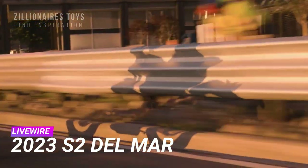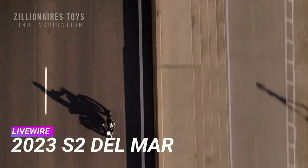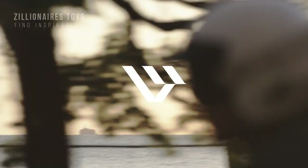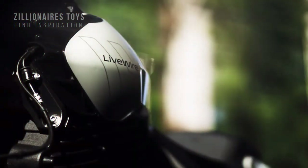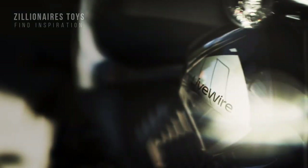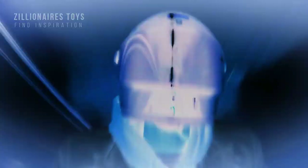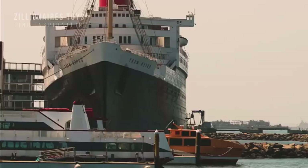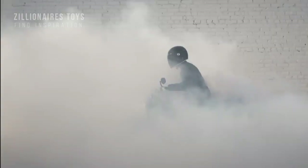In 2023, Livewire — Harley-Davidson's electric vehicle division — unveiled the S2 Del Mar motorcycle, an all-electric model featuring the brand's new S2 Arrow architecture. The bike weighs 431 pounds and offers 80 horsepower and 184 foot-pounds of peak torque, providing a city range of up to 110 miles. Livewire's Arrow architecture is used to create a proprietary modular system that integrates the battery as a structural component of the chassis.